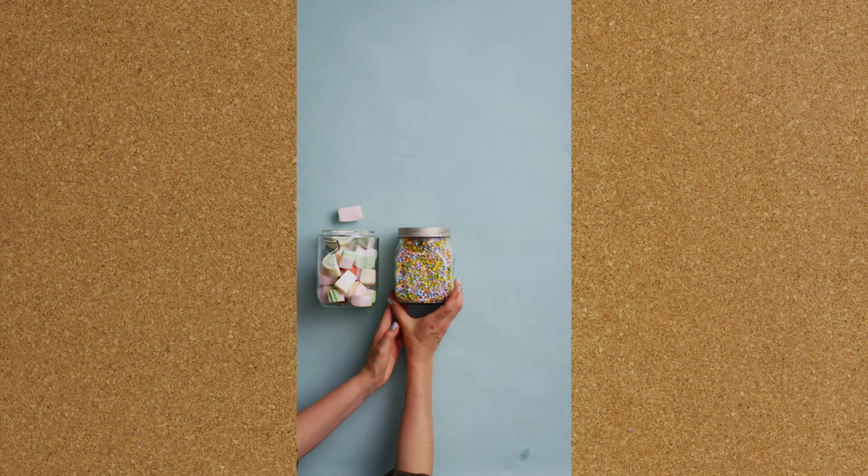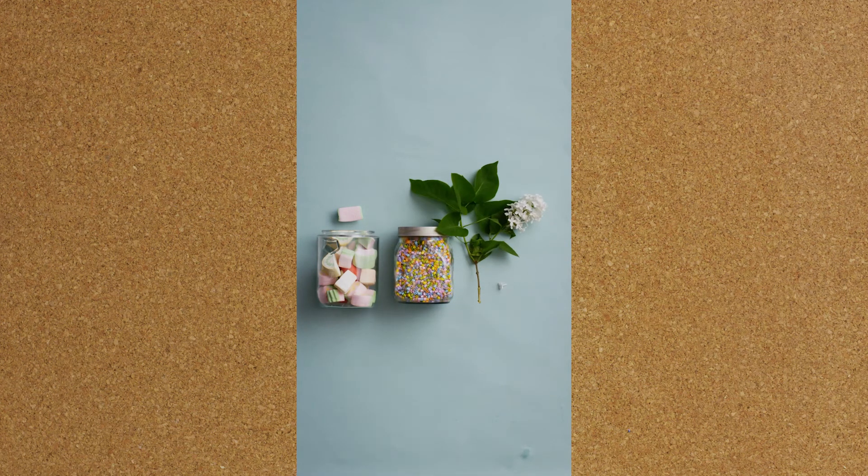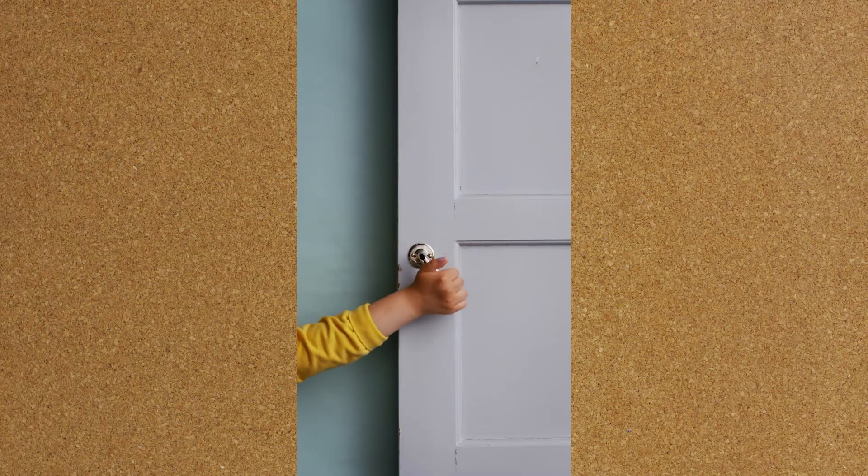Where would you start with answering the following questions? How many marshmallows are there in the box? What about beads? How many lilac flowers are there in the branch? How would you estimate the amount of students in your school? How many doorknobs are there in your building?